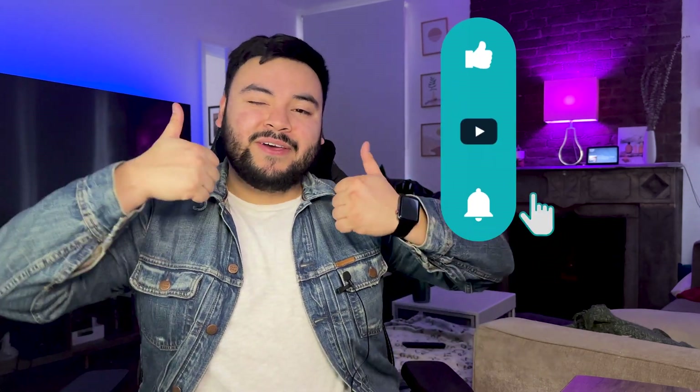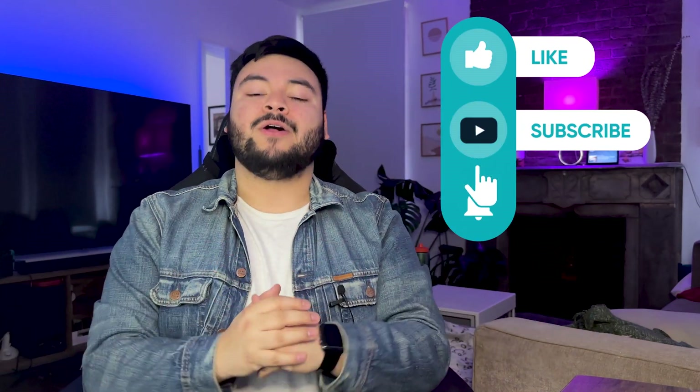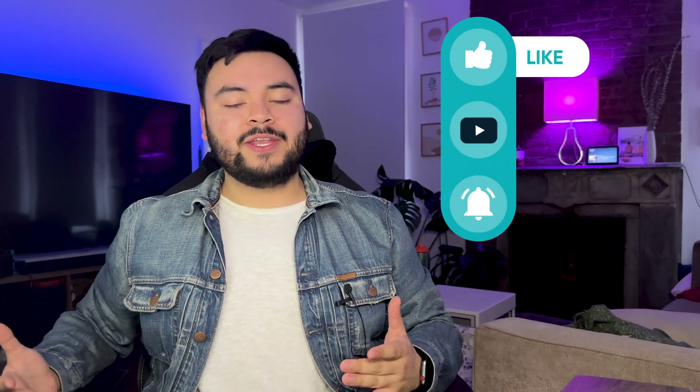If this video helped you understand how to use ChatGPT for cold outreach, give it a thumbs up, subscribe, and turn on that bell so you don't miss any of our future videos on B2B sales, lead gen, cold outreach, and more. Thanks for watching, and I'll see you in the next one.